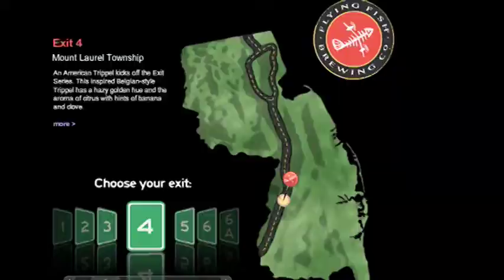The idea for the Exit Series came about as a way to celebrate New Jersey's culture and heritage and some of the ingredients that are produced here. There are a lot of jokes about New Jersey, and we wanted to celebrate the good stuff. So we came up with the idea of the Exit Series to kind of follow New Jersey along that great highway of ours. I first heard about it two years ago and Gene was just starting to think about it.